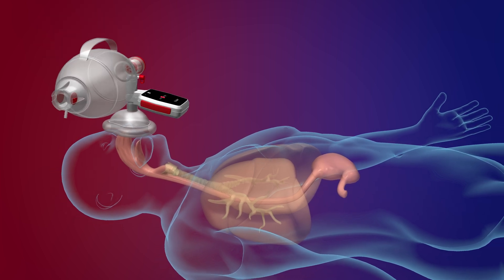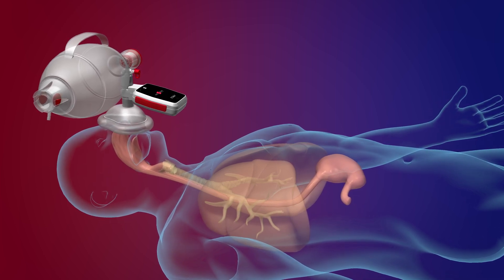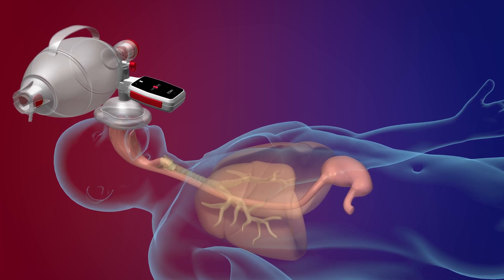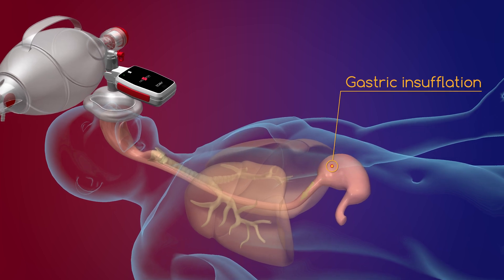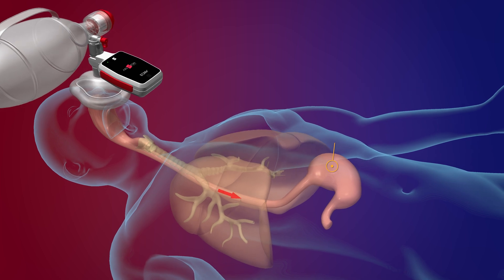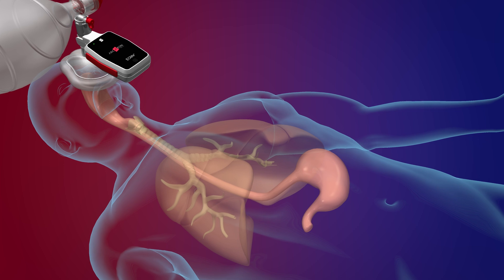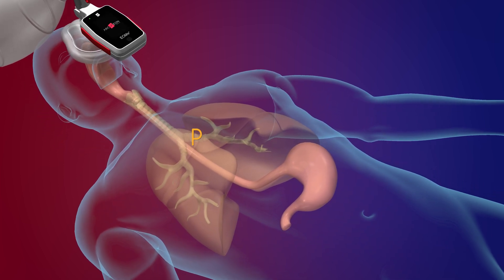Leakage can also occur with a laryngeal mask or an endotracheal tube if the cuff is not correctly inflated or positioned. If this happens then some of the air ends up in the stomach — this is called gastric insufflation — and can result in regurgitation of stomach contents and aspiration into the lungs. A high proportion of patients in whom aspiration has occurred will develop pneumonia.